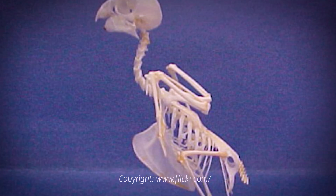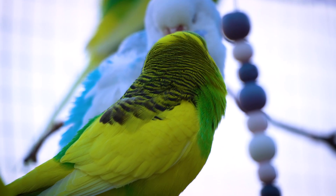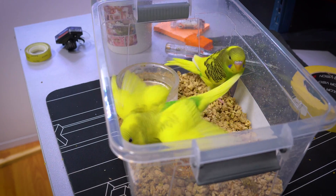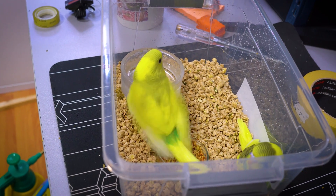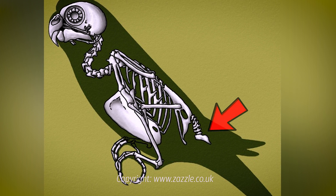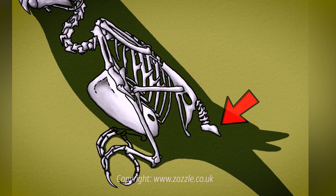The skeletal system of birds, including budgies, is remarkably adapted for flight, featuring several key modifications that enhance their aerial abilities. One of the most significant adaptations is the fusion of bones, which reduces the overall number of bones while providing a rigid, strong structure. This is evident in the pygostyle, where the tail vertebrae are fused, aiding in tail feather control during flight.